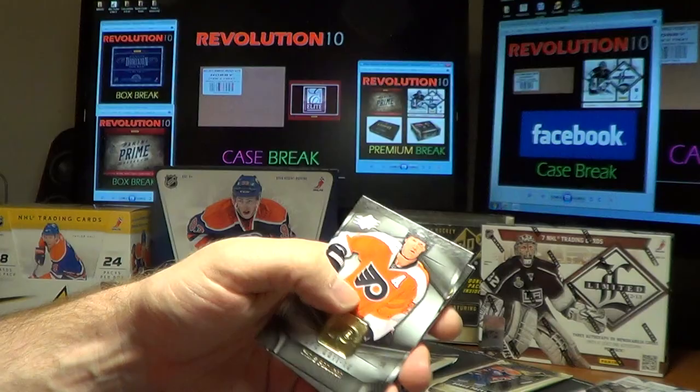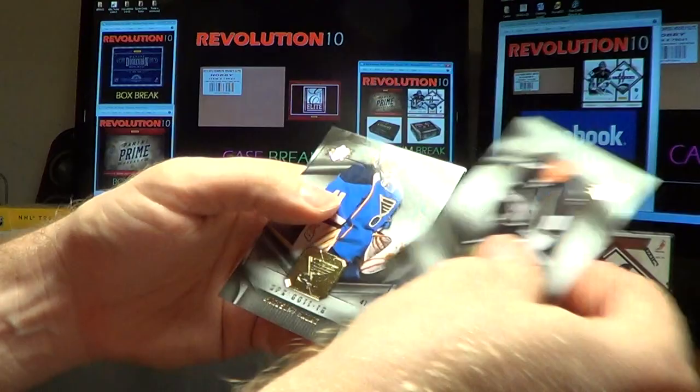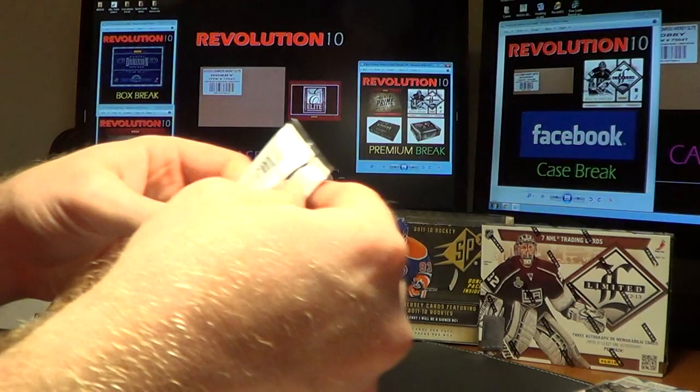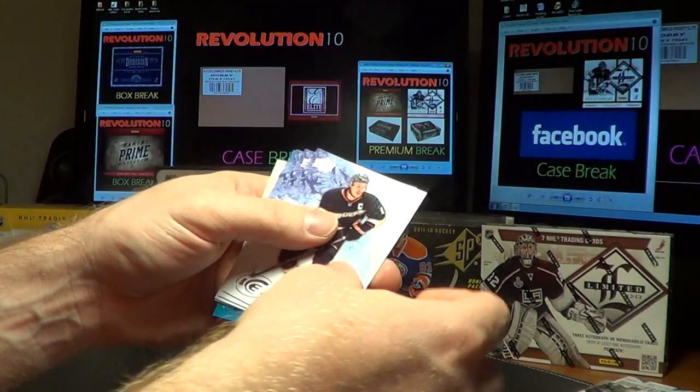The last regular pack before the bonus pack is a blank. For the bonus pack — who's the Ice Rookie? Base cards, then for the Edmonton Oilers, an Ice Premieres card of Teemu Hartikainen, numbered 276 of 499 for Edmonton.